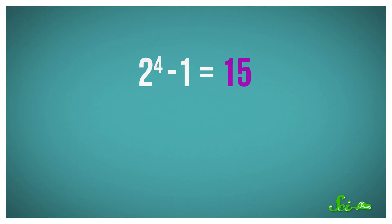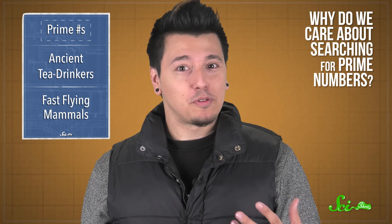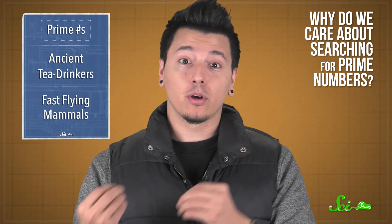For example, 2 to the power of 4 minus 1 is 15, which is also divisible by 3 and 5. Why do we care about searching for prime numbers? It's not just for the joy of math — they can be super important. We can use them to keep our credit cards safe.